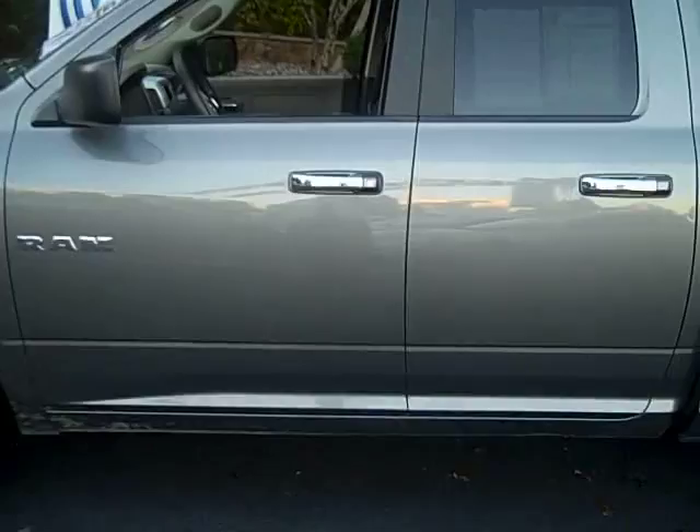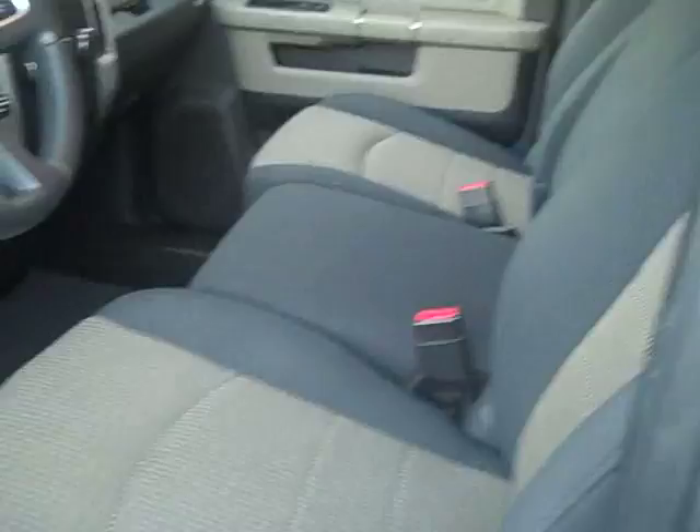Let's look inside. We've got a durable cloth interior and room for three up front, or room for two with the center arm console, which opens right up for lots of storage space.